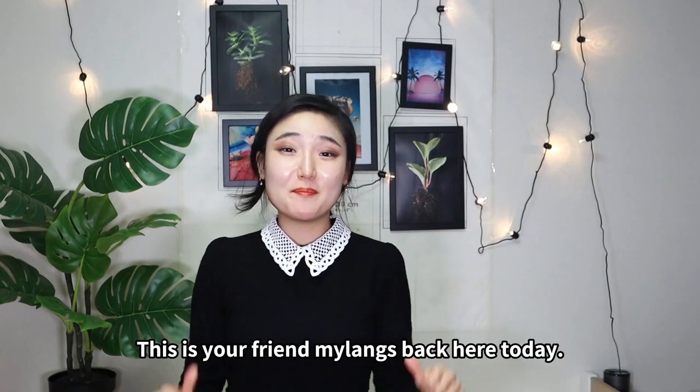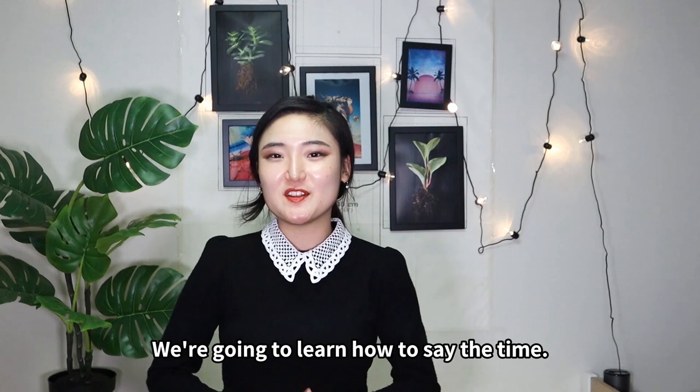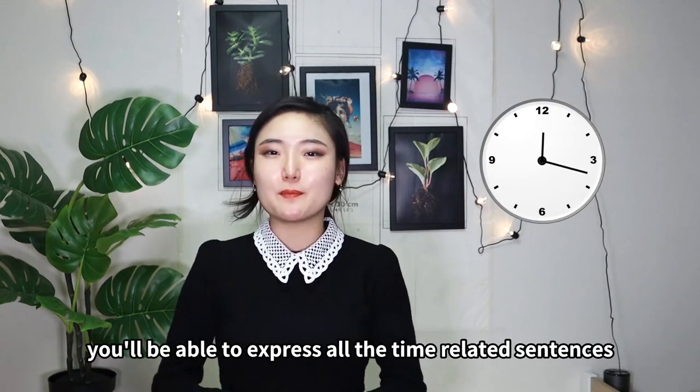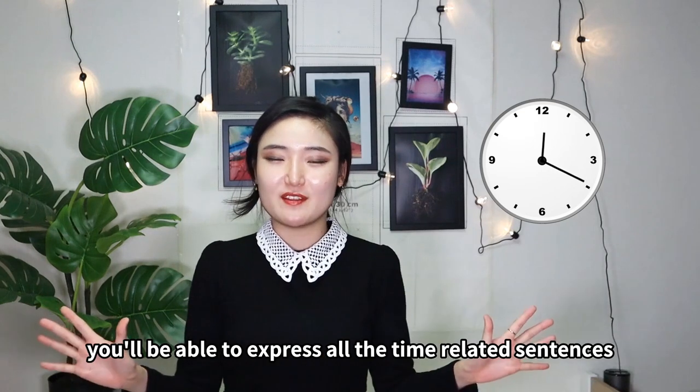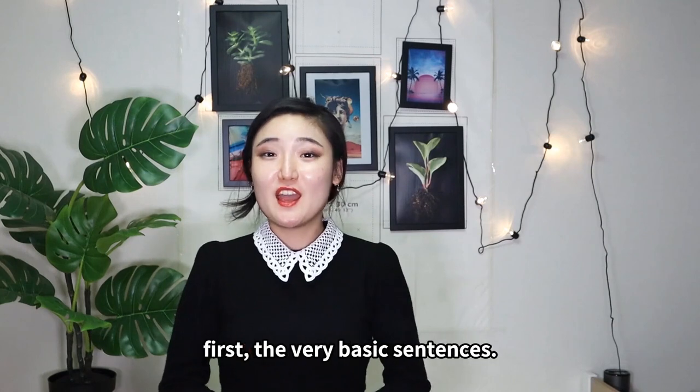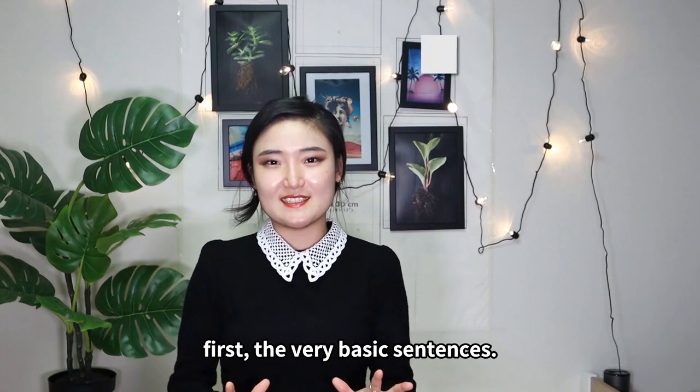Hello everyone! This is your friend MyLang back here. Ta-da! We're gonna learn how to say the time. After seeing my video this time, you'll be able to express all the time-related sentences in Japanese. So then, let's go have a class. First, the very basic sentences.